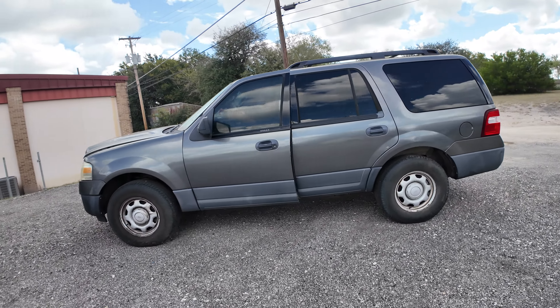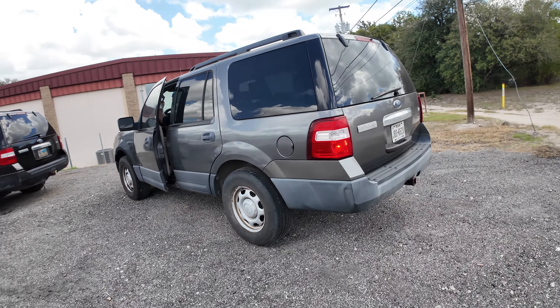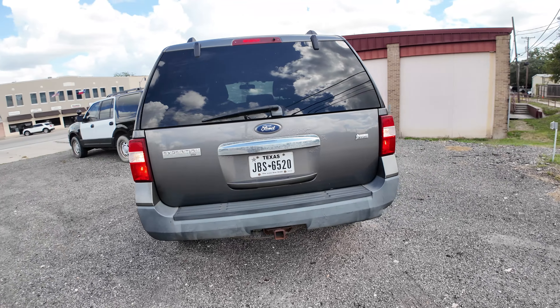Hey everybody, today we have a 2010 Ford Expedition. It's an automatic, and we're looking at the XLT trim.